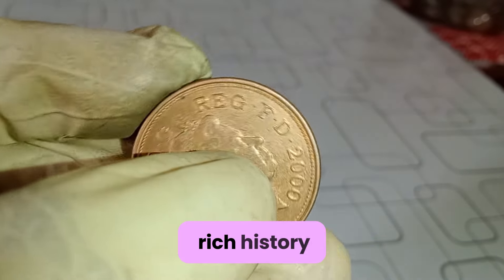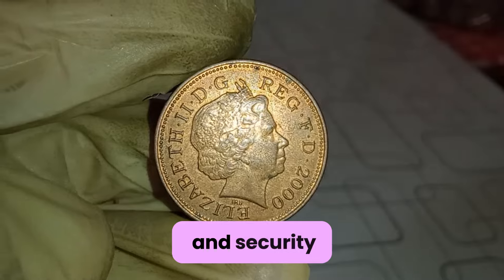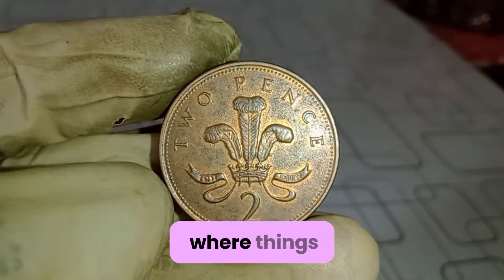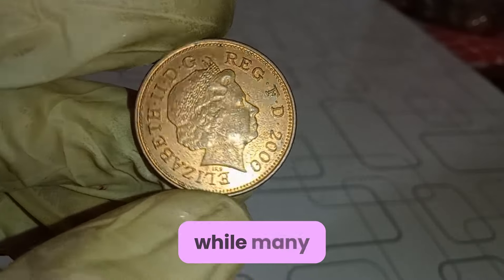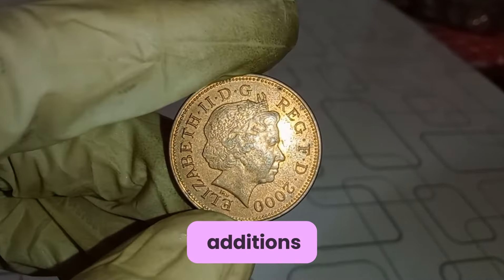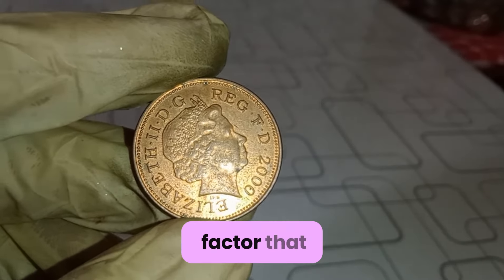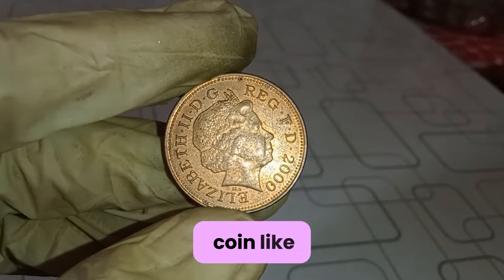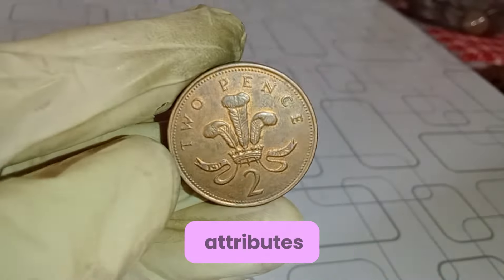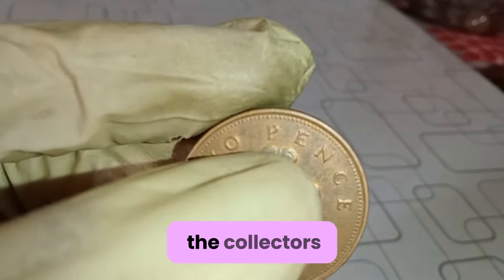This design has a rich history, dating back to the Tudor period, symbolizing strength and security. But what about its value? Well, here's where things get interesting. While many of these coins are still in circulation, some variations or rare additions can fetch a pretty penny — no pun intended — among collectors. One key factor that determines the value of a coin like this is its condition. Coins that are in mint condition or have certain desirable attributes, such as errors or misprints, can command a higher price on the collector's market.